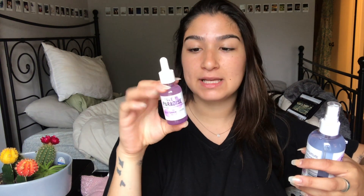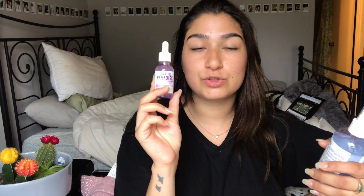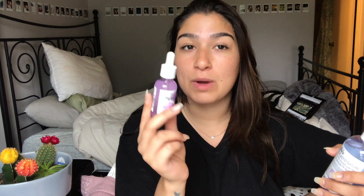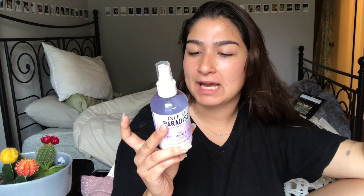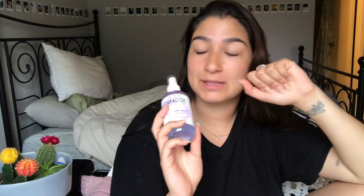They have self tanning drops and these you're supposed to mix with your moisturizer, which I don't have. And then they have self tanning water, which I have never seen in my life. It says it's supposed to color correct your skin tone and even it out, so we have to read the instructions on the back because I don't know — do you just mist it on your face? Wouldn't that look uneven?